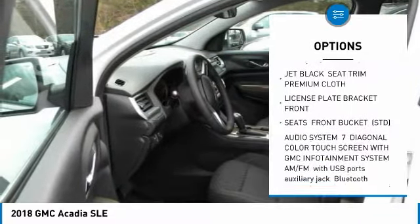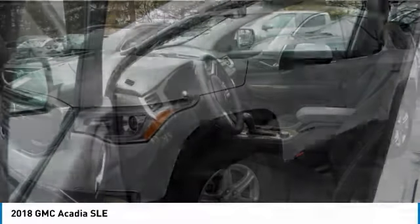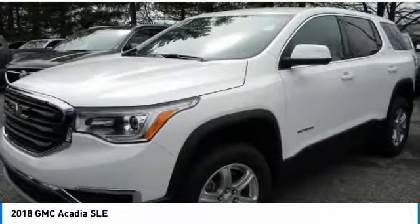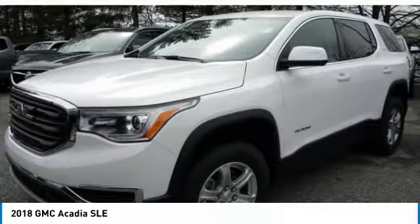All-wheel drive, Bluetooth, leather-wrapped steering wheel, adjustable steering wheel, driver airbag, cruise control, and keyless start.